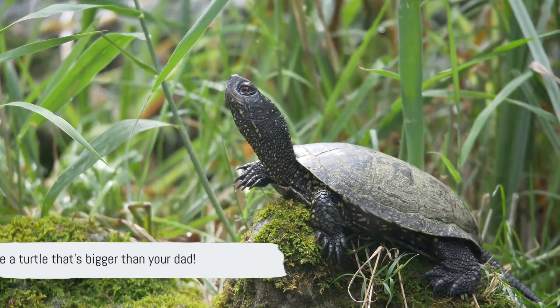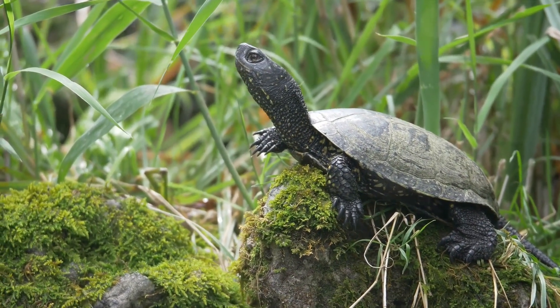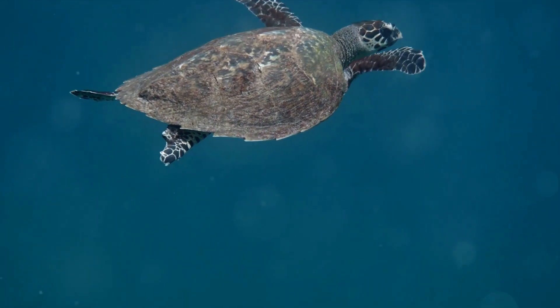Imagine a turtle that's bigger than your dad — isn't mother nature amazing? What do you think turtles love to munch on? Well, let's dive into the fascinating world of turtle diets.